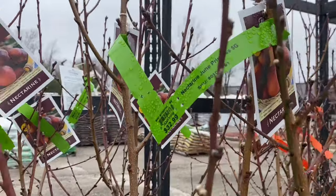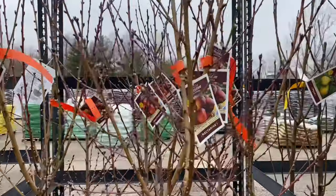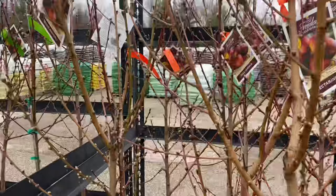Nectarine June Princess $32.99. More nectarines — these are Rose Princess five gallon $34.99.